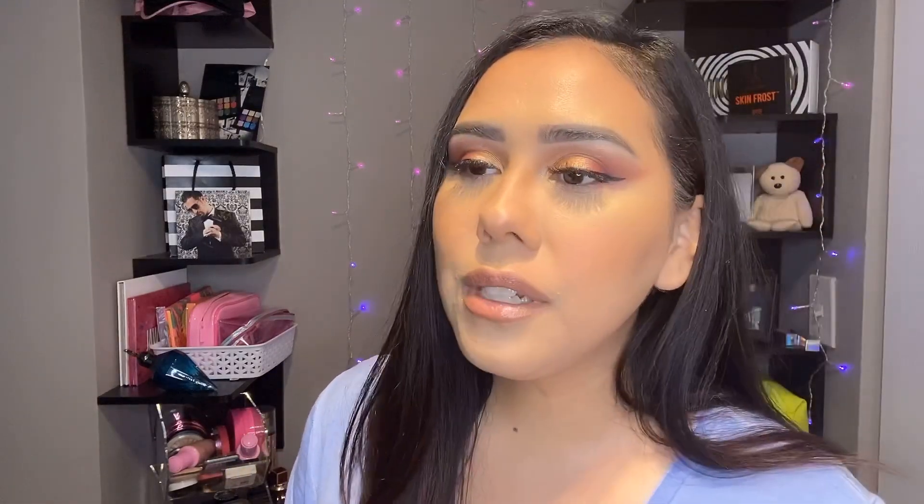Hey guys, welcome back to my channel, it's your girl Anna. Today's video I'm showing you how I created my natural look on my eyebrows and I want to give you a step-by-step tutorial. You're gonna see my before, before I glam up — this is what I look like before. Today's concentration will be eyebrows, so if I scare you, I'm sorry. If your eyebrows are as thin as mine, I want to show you how I do them every day.